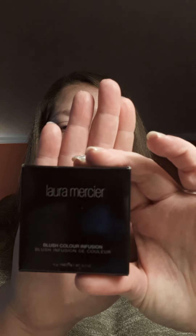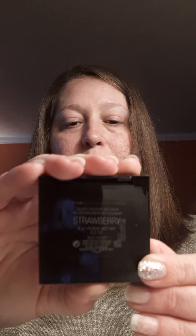This is the Blush Color Infusion, and I got mine in Strawberry. We're going to open this up — I don't like ripping my boxes. This is a heavy, good and hefty weight, and it's plastic but good and sturdy. Look how classy that looks. It just says Strawberry in the information on the back.